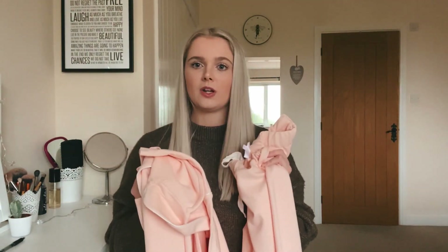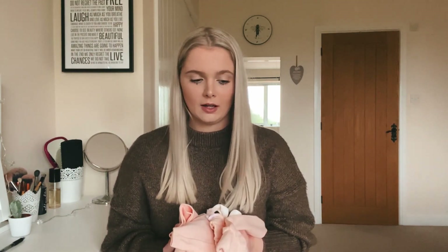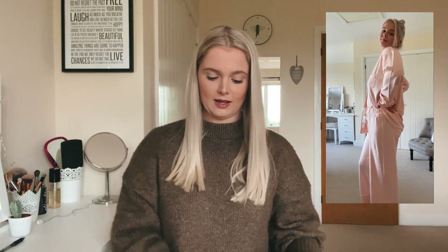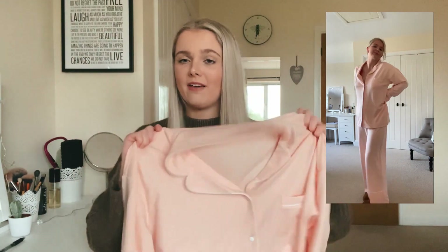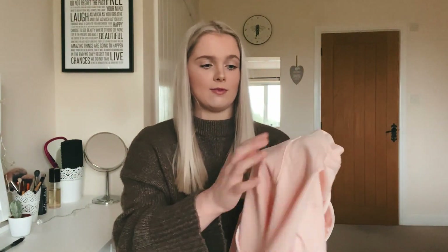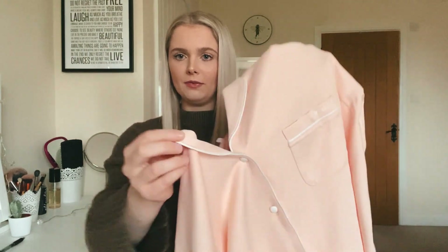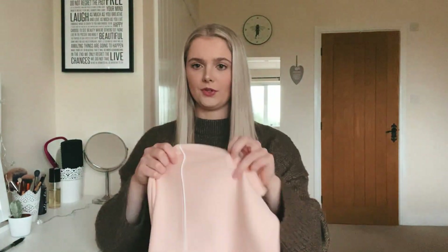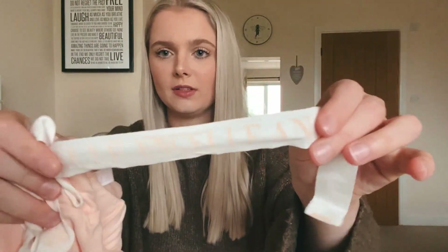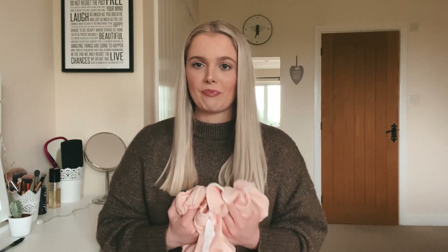I also ordered the trousers in the same color — really baggy, comfy trousers. I believe these were £65 for both pieces, which I thought was quite expensive, but when they arrived I was just blown away. The quality of these pajamas is insane — they're so thick, so heavy, so soft, and so comfortable. The detailing is so good: you've got 'Angel' on the pocket with white ribbing, ribbing all around the edge and on the cuffs of the trousers, and the tie also says 'Angel'.